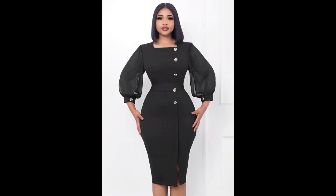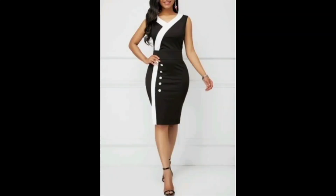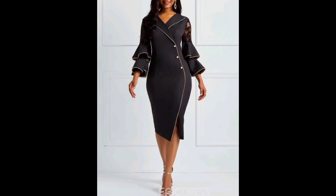Today I will share with you the most trendy 2023 gorgeous and beautiful vintage printed bodycon dress designs, featuring new prints, new colors, and new model styles. These are ultra-modern bodycon dresses.